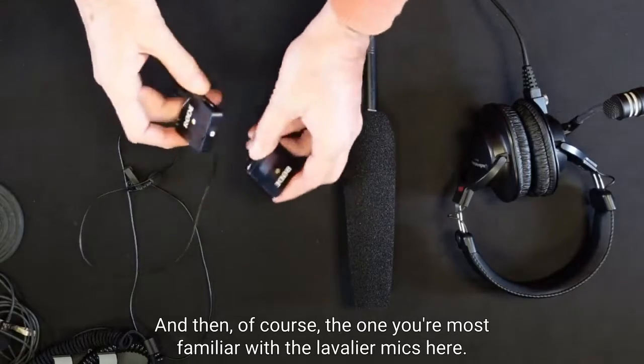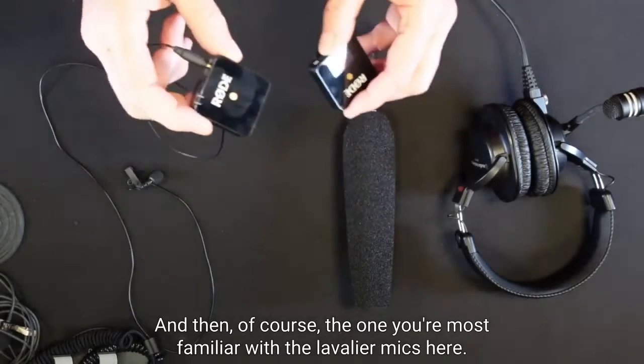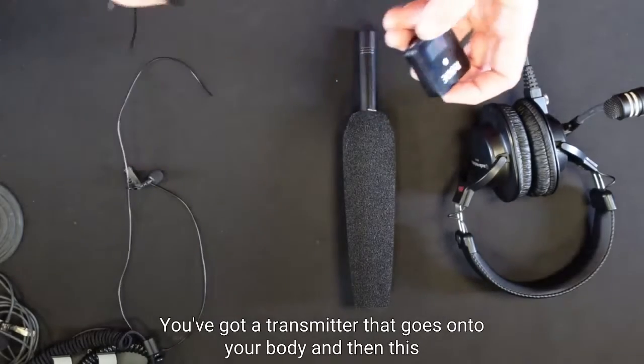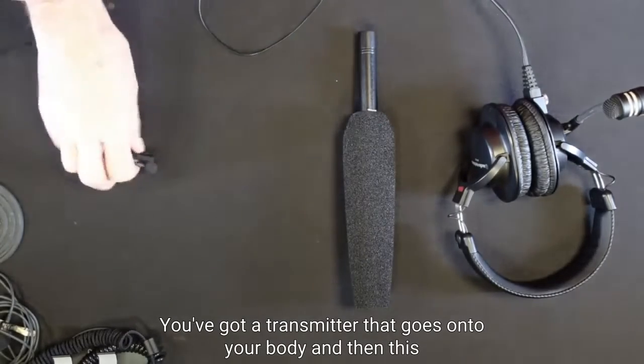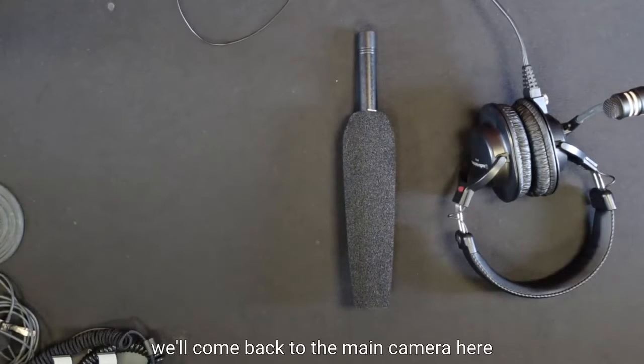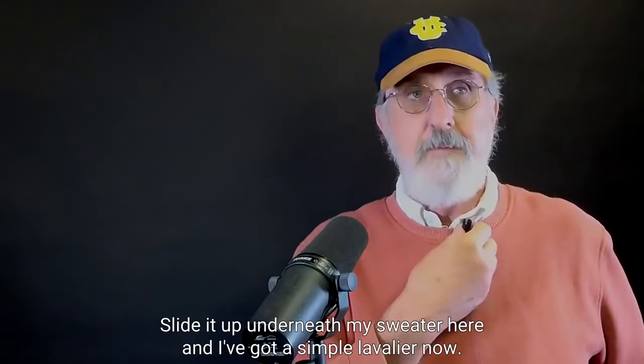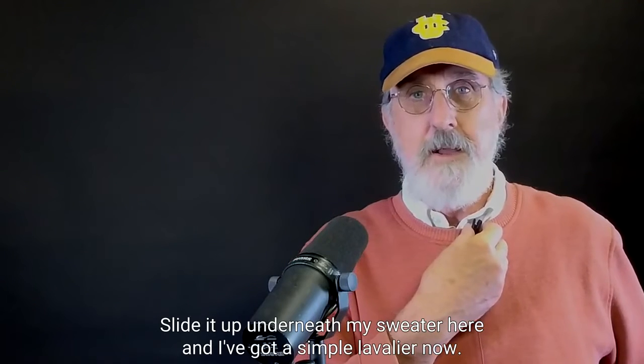And then of course the one you're most familiar with — the lavalier mics. We've got a simple little setup: you've got a transmitter that goes on to your body, and then — we'll cut back to the main camera here.